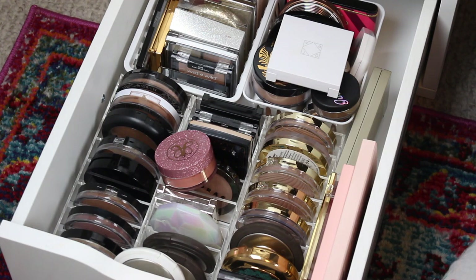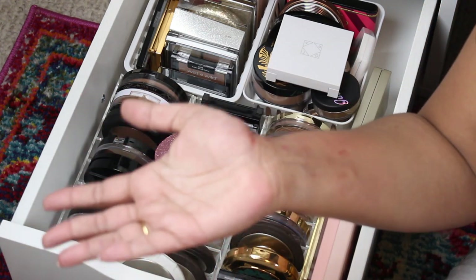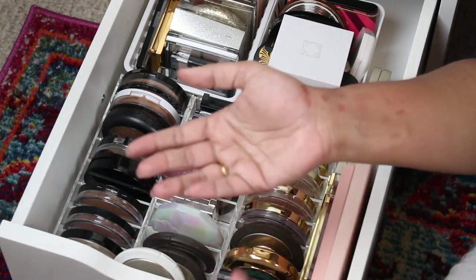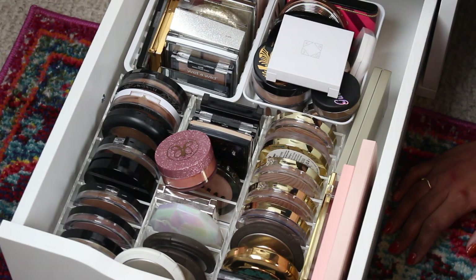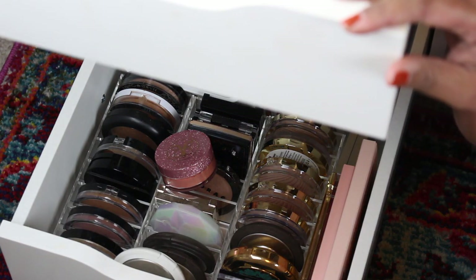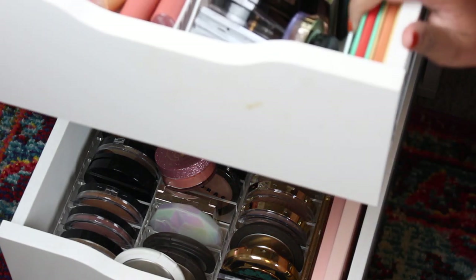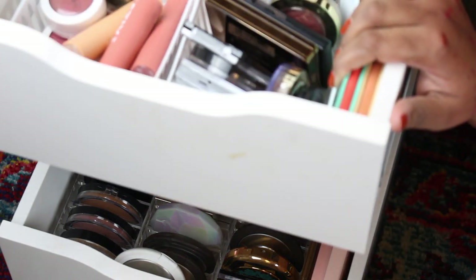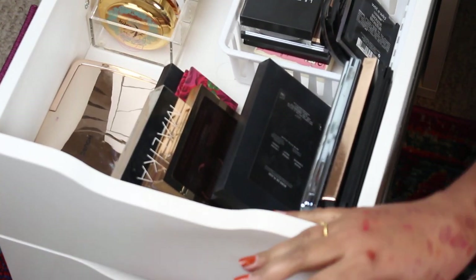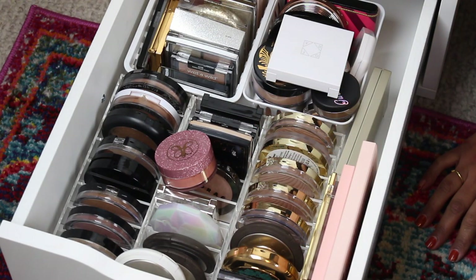Okay guys, so apparently I'm in the mood to declutter because I just filmed a video where I decluttered my lipsticks. I figured now that my camera is already set up to film at these weird angles, why not do that. I kind of want to do like face products, but I really need to do a highlighter drawer declutter, so that's what I'm gonna do. I don't even know if I'm gonna get rid of things.